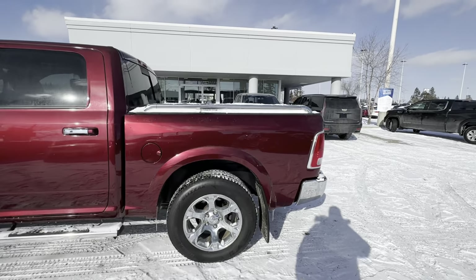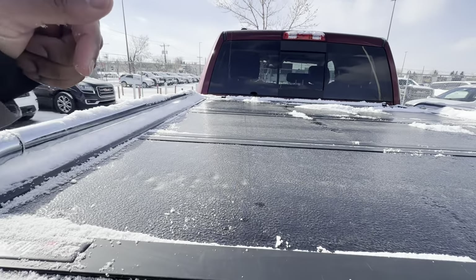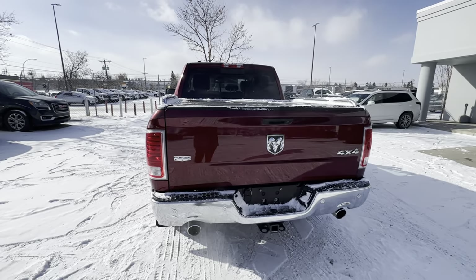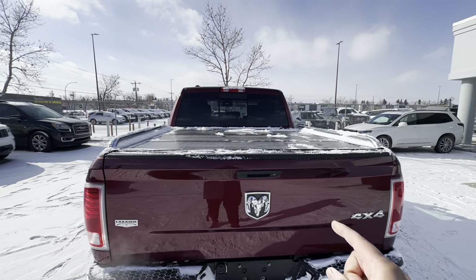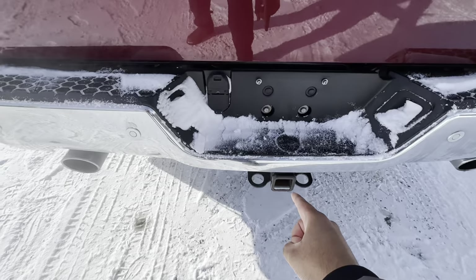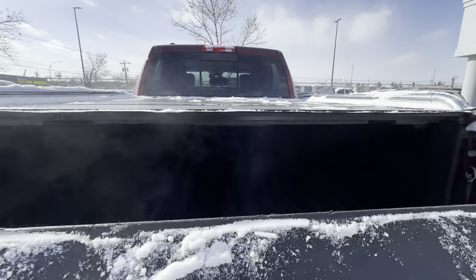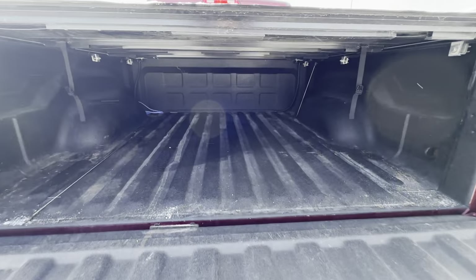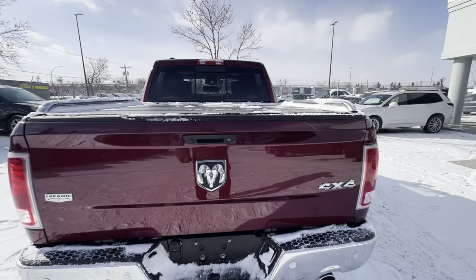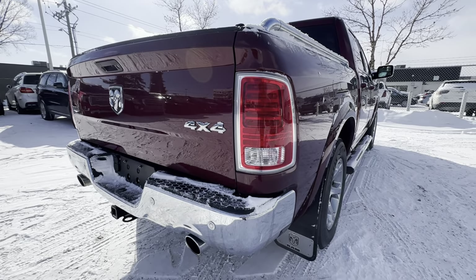Let's go out back. You have the rails and a tri-fold hard tonneau cover — the Backflip G2 — probably the best on the market. You have a power sliding rear window with auto defrost. Down below you have dual exhaust, a class four hitch receiver, your four and seven pin harnesses, backup sensors, and a backup camera. Opening up the bed, you already have a spray-in box liner in here and LED lighting as well. The tail lights themselves are LED, as well as the reverse lights.